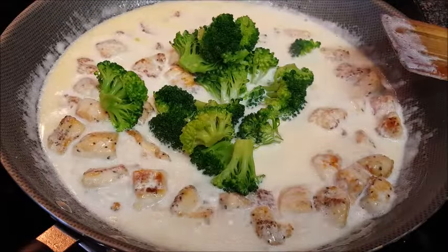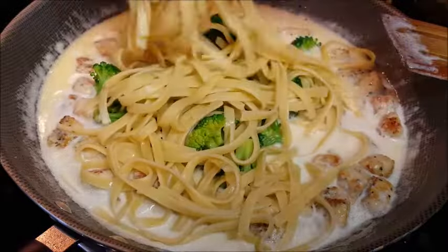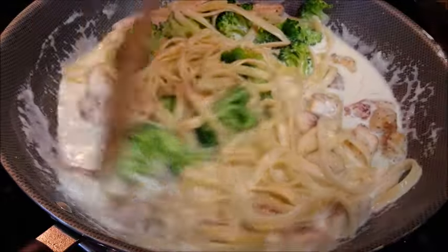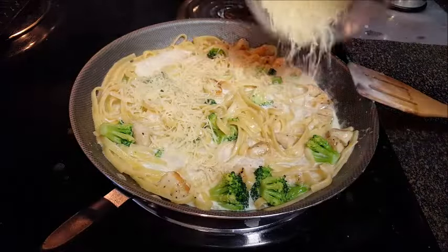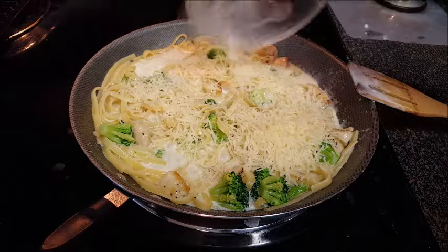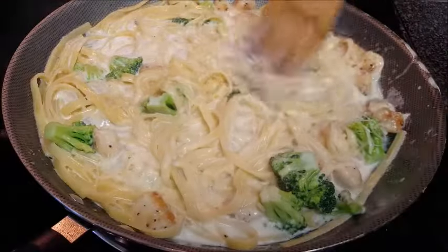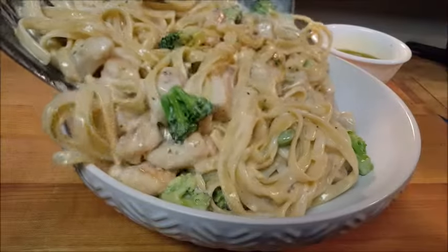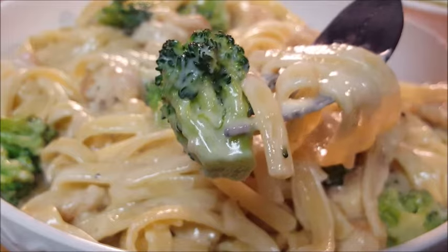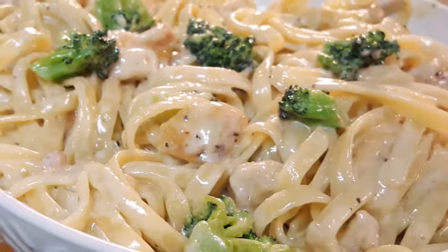Then add your blanched broccoli and your cooked pasta. Stir that around and bring it to a simmer. Then add your parmigiano-reggiano cheese. Stir that around and bring it to a low simmer. When the cheese melts, it's time to serve it up and enjoy — quick, easy, and delicious in 30 minutes.